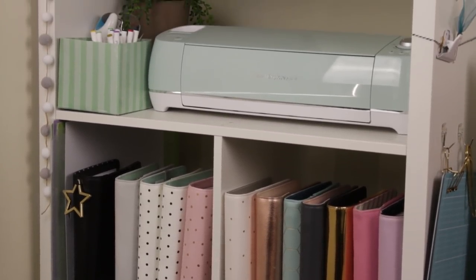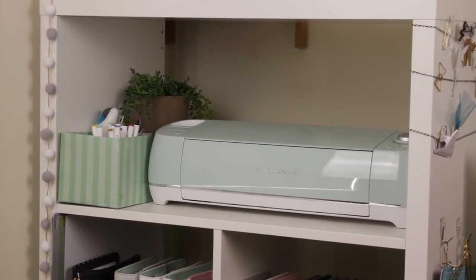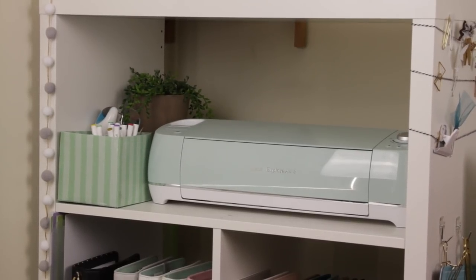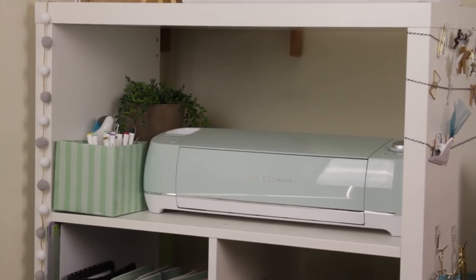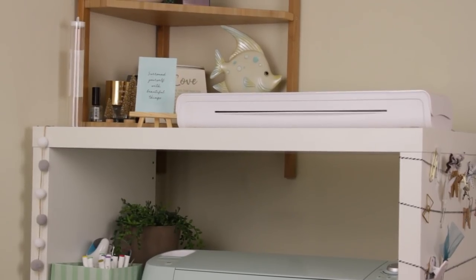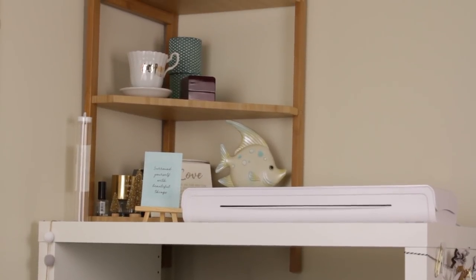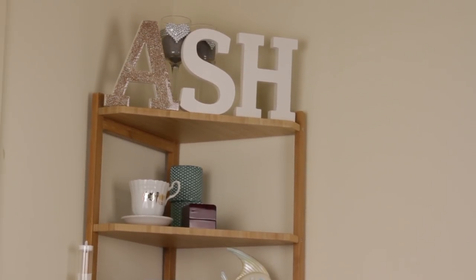On the left-hand side I have my cricket mats — anything 12 by 12 fits really nicely in these Kallax squares, which is my favourite thing about them. Above that is where my Cricut lives, and I've altered the shelves just a little bit to fit it by not putting the divider in the middle. That's given me a beautiful open space to keep my Cricut, a little box on the side with my Cricut pens, my cutting mat, and a beautiful plant. It's also allowed me on the top to have somewhere to put my mink machine.